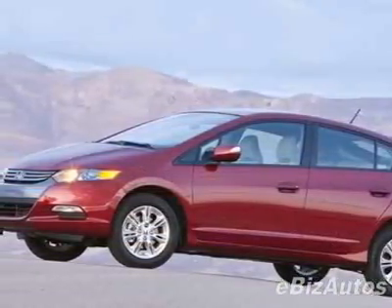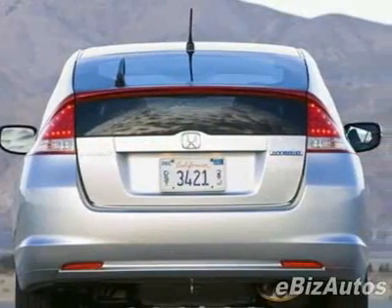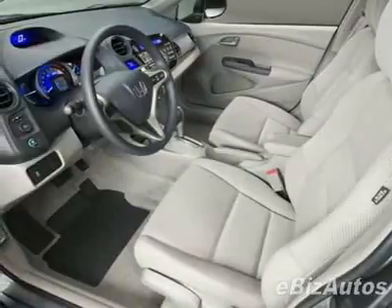This vehicle comes equipped with power steering, AM FM stereo, telescoping steering wheel, and driver airbag. Call 866-963-5115 or email our friendly sales staff today to schedule a test drive.